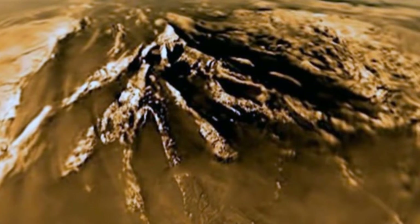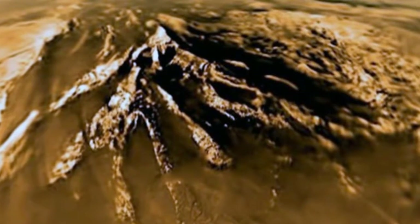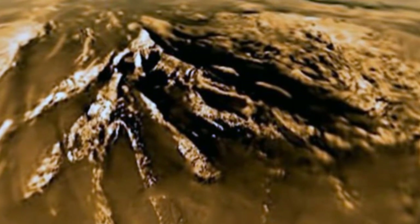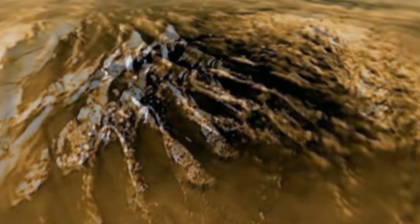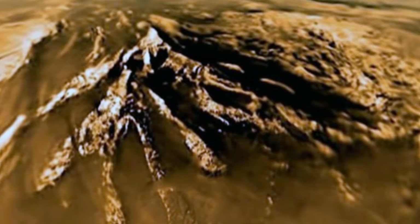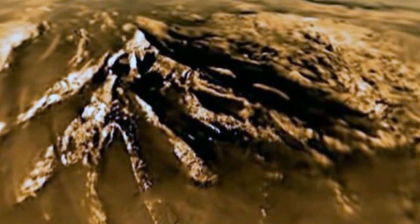New footage released by NASA shows exactly what it looks like to land on an alien world. It may seem like stuff of science fiction, but the scenes in the new video happened in real life. Twelve years ago, this stunning video was captured when the space agency's Huygens probe descended onto the mysterious world of Titan, Saturn's biggest moon.